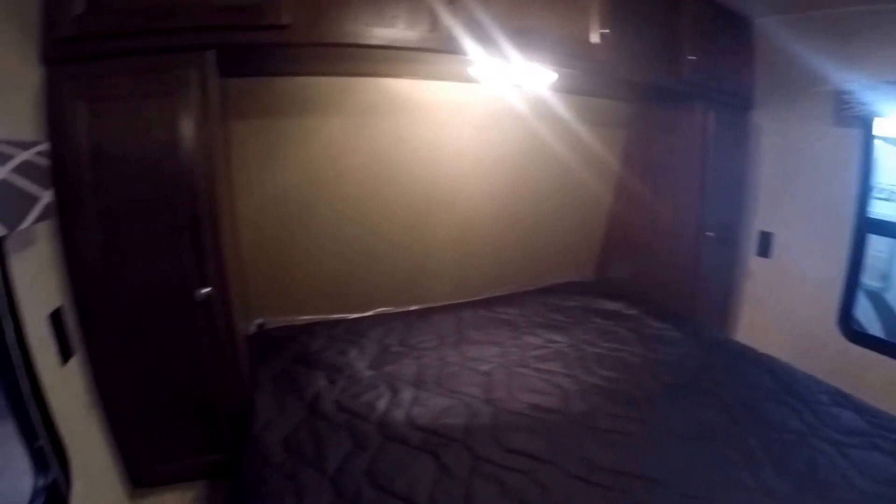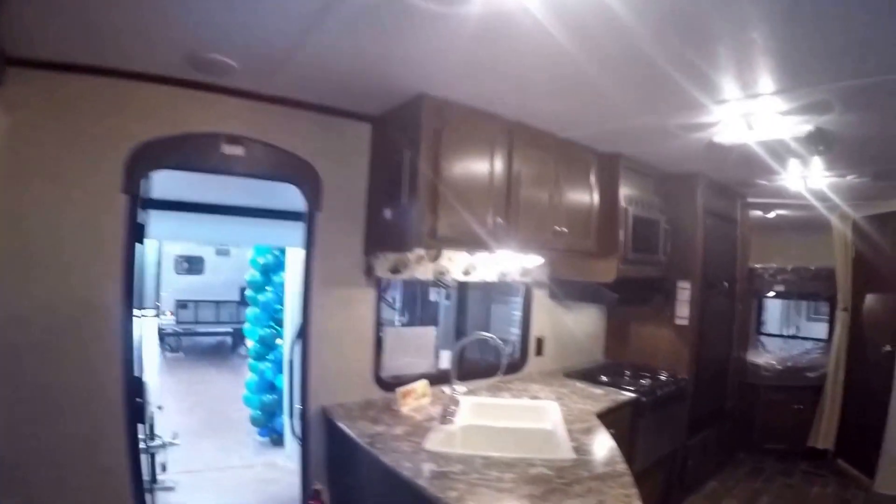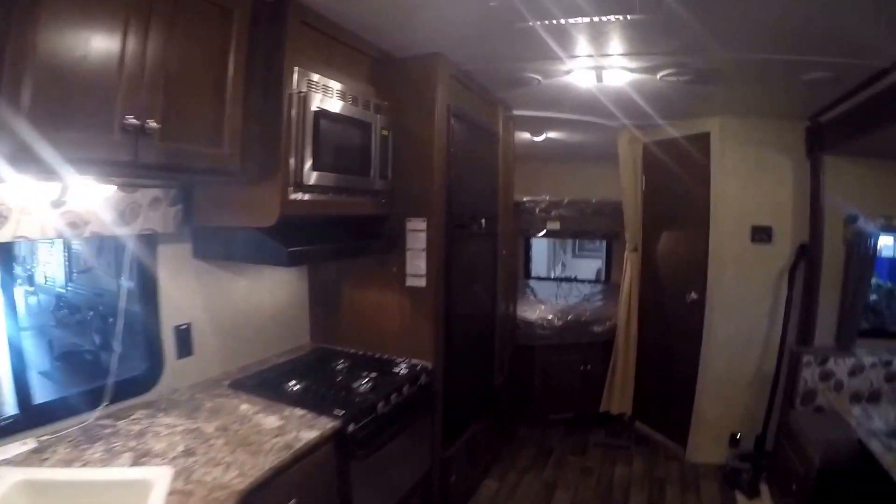Then we'll make our way right into the master bedroom. Storage above the bed and on each side, and just a ton of storage under the bed as well. I'll show you this living room one more time.